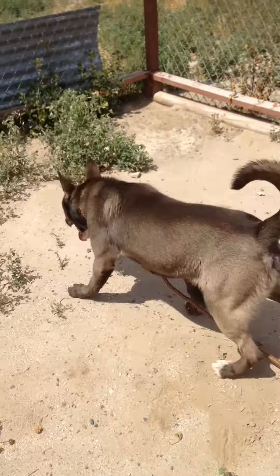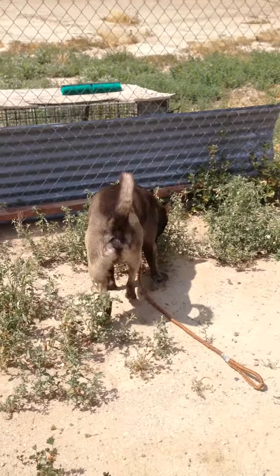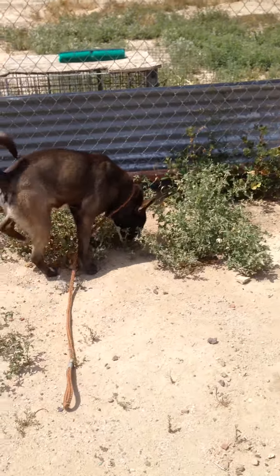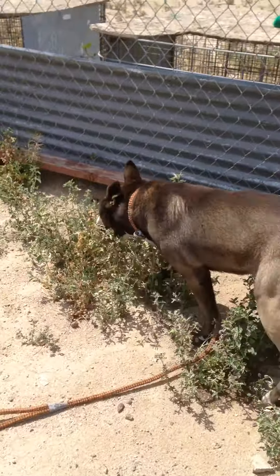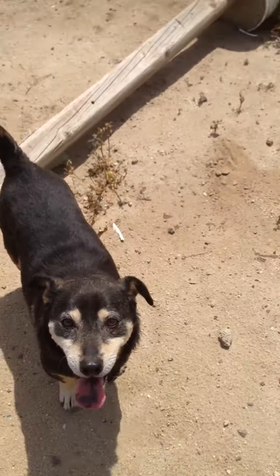Here we have the Akita Mix. He's been here a while. Male, unaltered, beautiful boy, nice temperament, and he's here with a little guy.